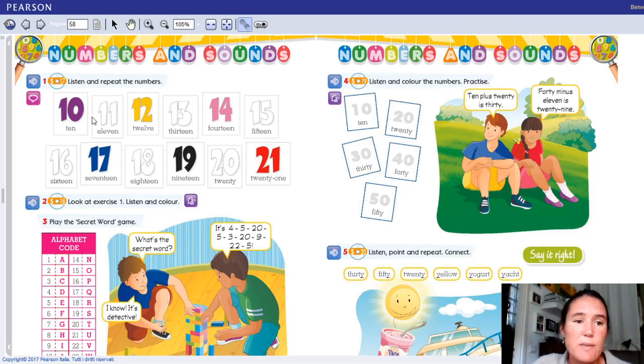Quindi la scorsa settimana siamo andati avanti con i numeri, abbiamo imparato i numeri fino a 21. Mi raccomando, importantissimo che voi sappiate bene questi numeri. Sono, se vogliamo, la parte più difficile da imparare dei numeri in inglese perché oggi vedremo insieme che dal 20 in avanti il metodo per imparare a contare in inglese è piuttosto automatico.